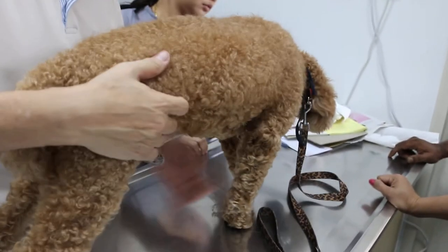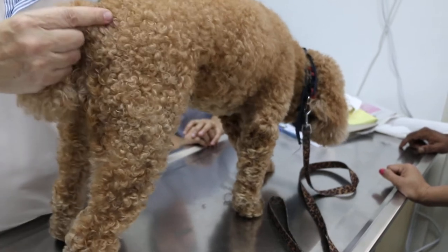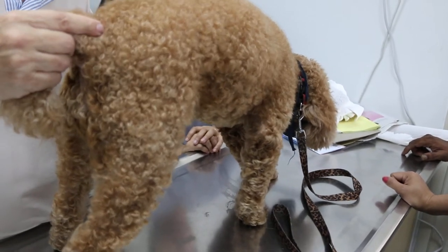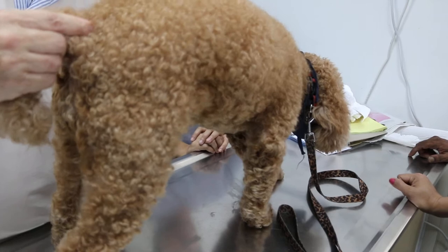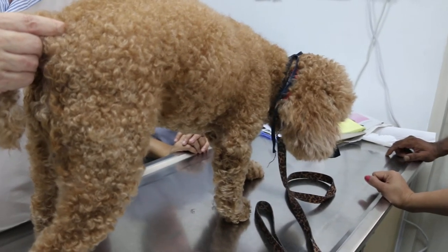Nothing to do with the stomach — that's okay. Any vomiting? No. The palpated abdomen shows no pain, no swelling, although he is not very happy with the examination.